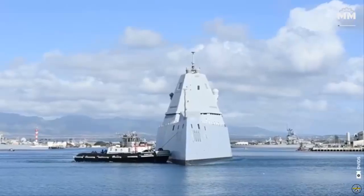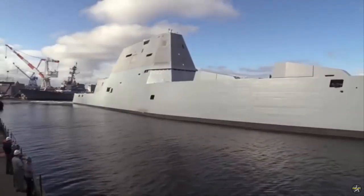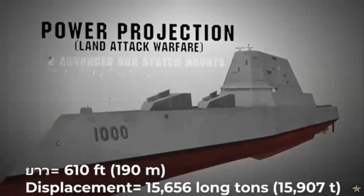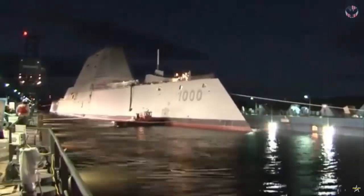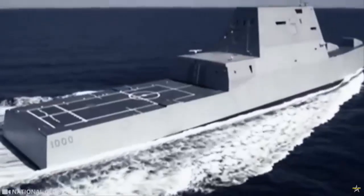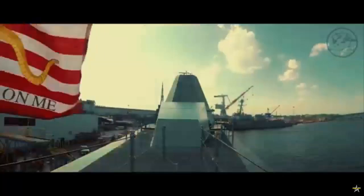In addition to the Zumwalt herself, USS Michael Mansour, DDG-1001, and the USS Lyndon B. Johnson, DDG-1002, will eventually be refitted along the same standard, fit to carry the same complement of 12 CPS missiles. The work on the second ship in the class to be modernized, the USS Lyndon B. Johnson, has already begun, with the removal of the forward gun mount and any other rip-out of unnecessary equipment already completed. DDG-1002 is scheduled to return to service by the time DDG-1001 puts into drydock in 2027 for her round of maintenance.